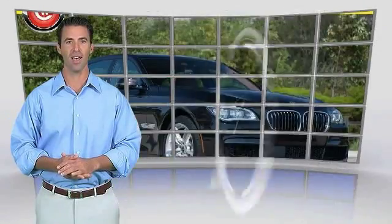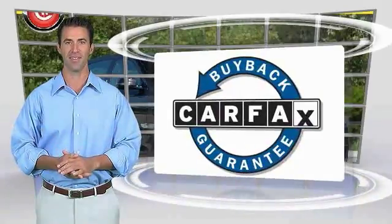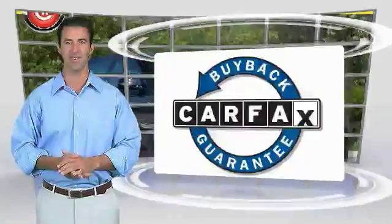This is a one-owner vehicle with the Carfax Vehicle History Report. Be sure to find a complimentary copy of this report online or contact the dealership. This vehicle qualifies for the Carfax buyback guarantee. The Carfax Vehicle History Report. Maybe.